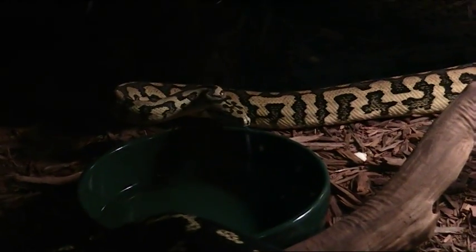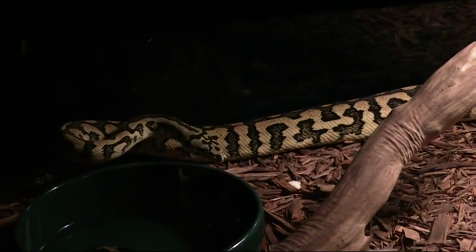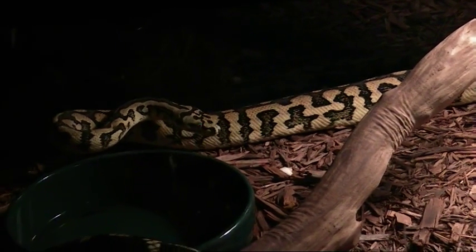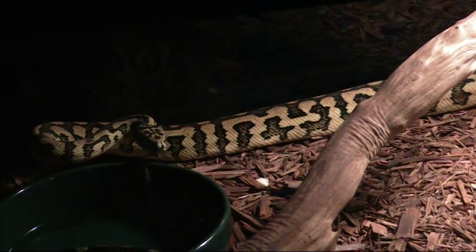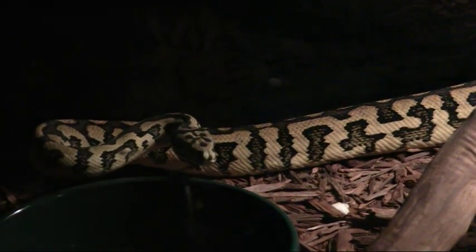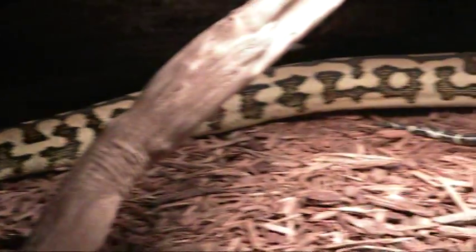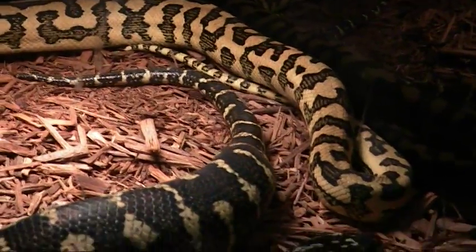No signs of any neurological deficiencies or anything like that — he's just a really nice jaguar carpet. I'm looking forward to seeing his babies, so keep your fingers crossed for me and I'll post back later with some updates. Thanks.